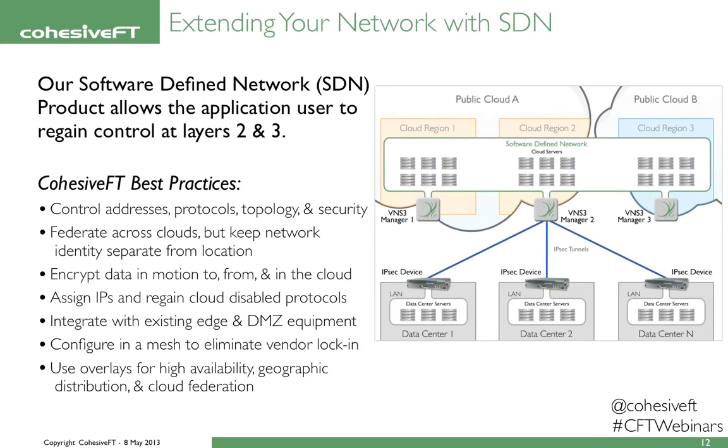Now a closer look at the software-defined networking aspects of Venus Cubed. We work at the application layer. Our SDN product allows the application user to regain control at layer two and three by giving back things like addressing, protocol, and topology. A Venus Cubed overlay network allows you to federate across public clouds while keeping network identity separate from location. It allows you to encrypt data in motion to, from, and in the cloud, and allows the user to assign IPs and regain cloud-disabled protocols like multicast. It even integrates with existing edge DMZ equipment using standard protocols like IPsec.